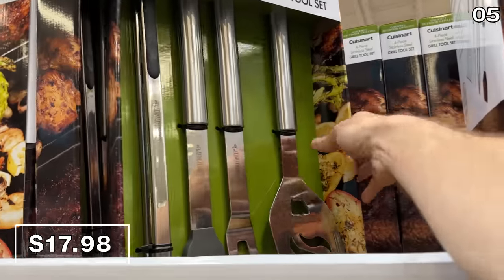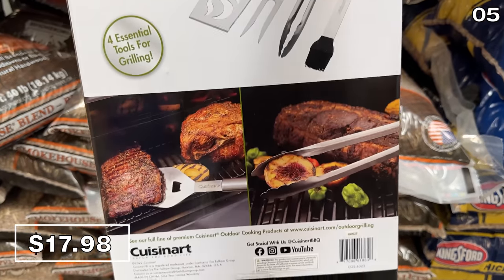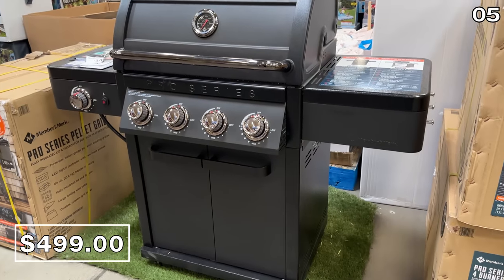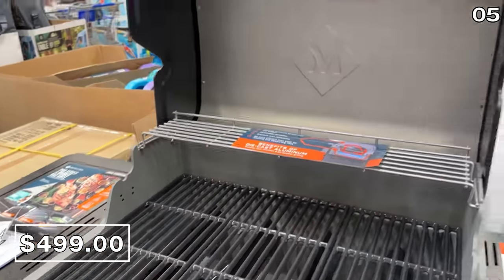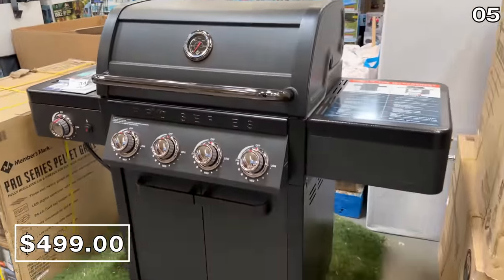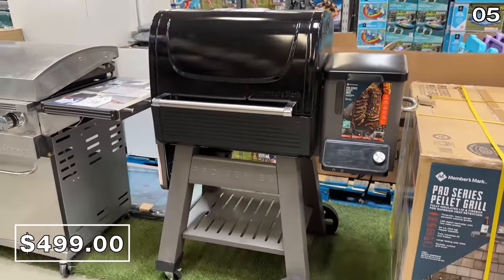In the number five spot — and at $5 off, you see what I did there — this is an $18 grab from Cuisinart that includes four pieces of grilling tools, your staples for a great summer of barbecuing. Speaking of the grill, a Members Mark four-burner gas grill at $500 is a Pro Series model complete with a side burner, a temperature gauge, and a nice powder black finish.